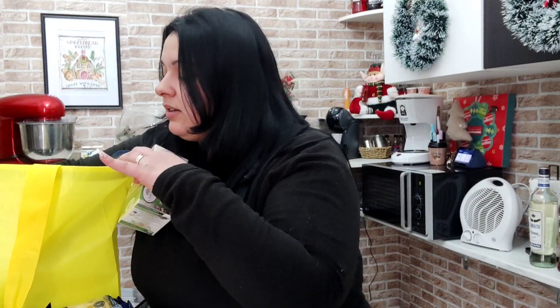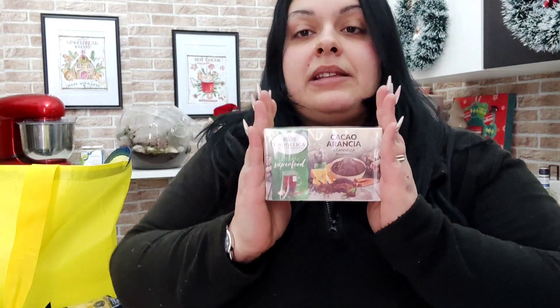Poi ho preso, finalmente — sono tornate — le mie tisane. Ho preso tre confezioni di questa tisana: cacao, arancia e cannella. Ve ne ho già parlato negli anni precedenti, sono tisane dell'Angelica, però questa tisana in particolare è sempre difficile da trovare. Le altre varianti — cacao e nocciola, cacao e pistacchio — le trovo, ma quella con la cannella non la trovo mai.